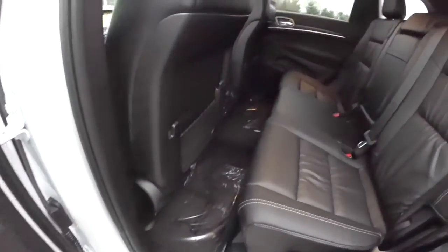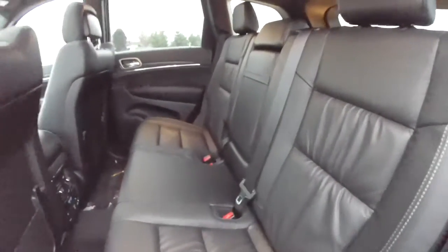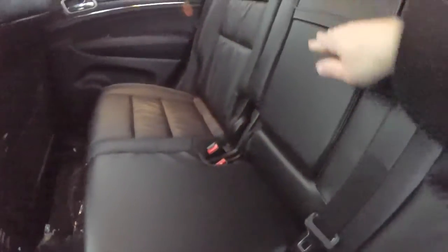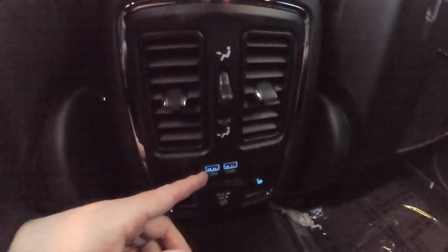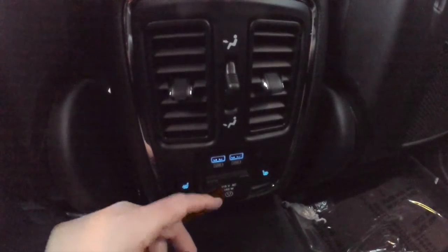Panning through the rear seat, it seats three across with a 60/40 split folding seat design. The seats also recline, and there is a fold-down center armrest with integrated cupholders. Rear seat passengers also have their own positional air vents, twin USB charge ports, heated seat controls, and a 115 volt AC outlet.